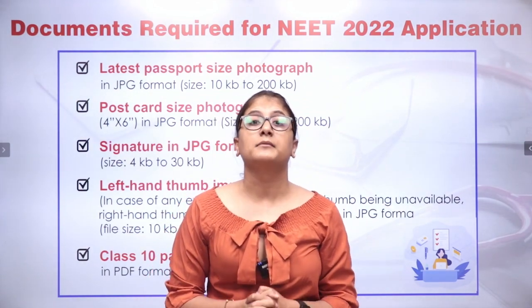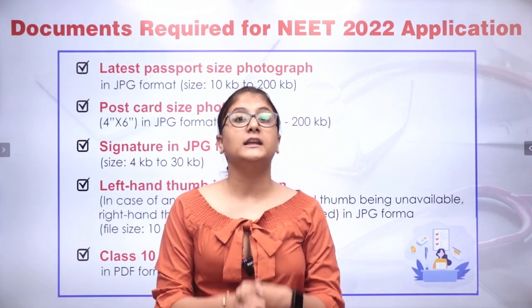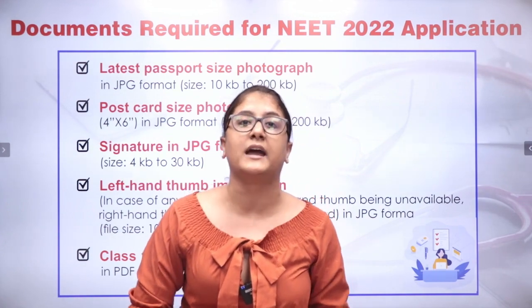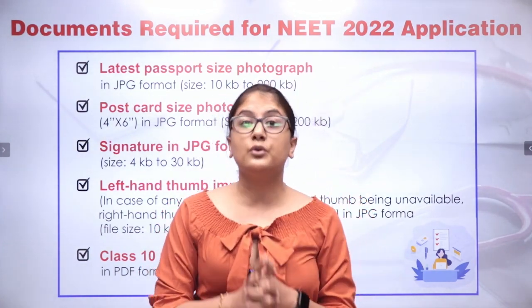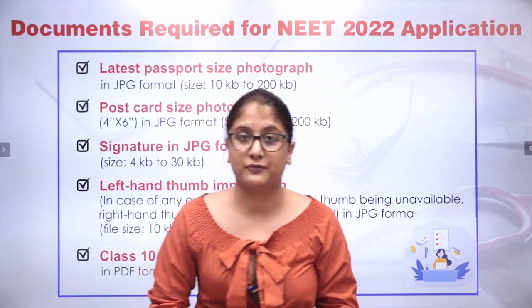But before that, it is very important to know that once the date of NEET is announced, you have to keep your documents ready beforehand. So let's pay attention to what all documents you need for NEET 2022 registration and application.